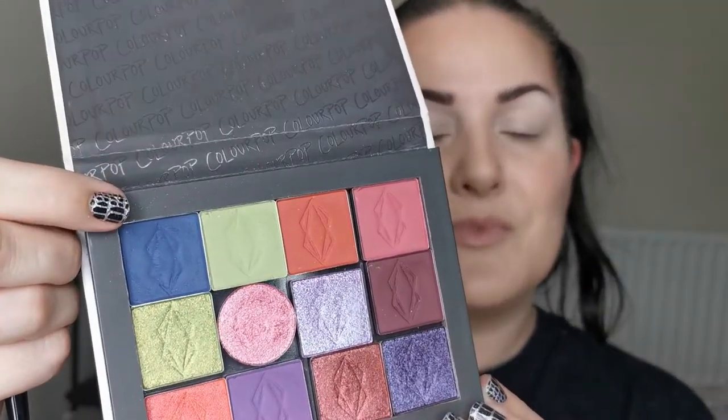The first shade I'm going in with is Insomnia, which is the deep blue — this is my blueberry shade. I picked this because I thought it was quite a blueberry kind of colour. I'm just going to stamp out the shape I want first before we blend.